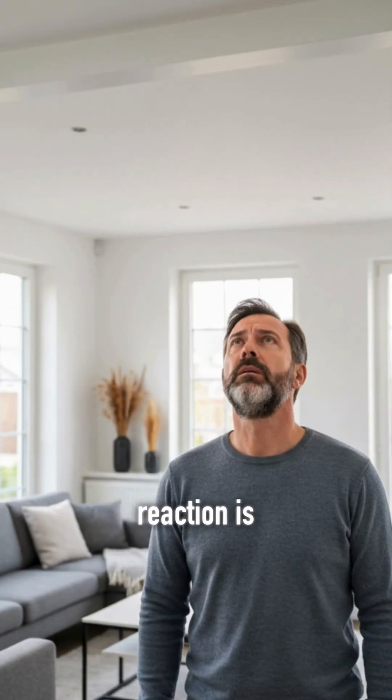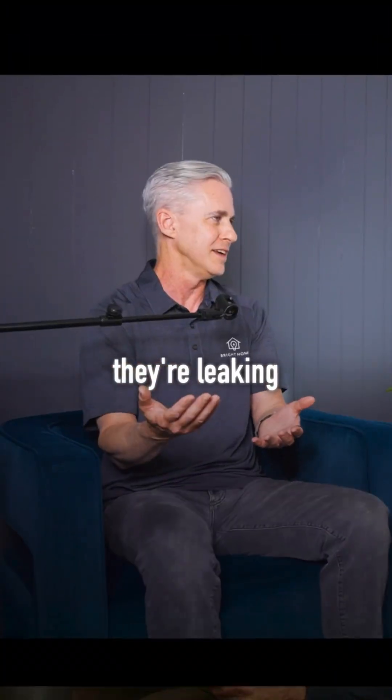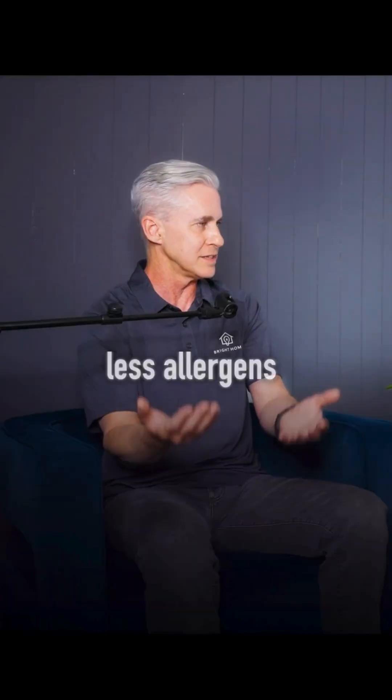I go to most homes and I can say to a homeowner, look at your vents — you can see the dust accumulation. The homeowner reaction is, well, let me go get my ducts cleaned. And my reaction is, why are your ducts getting dirty in the first place? It's because they're leaking. So let's fix the issue, and then you don't need duct cleaning. You have cleaner air and fewer allergens.